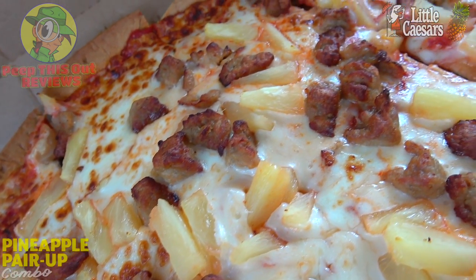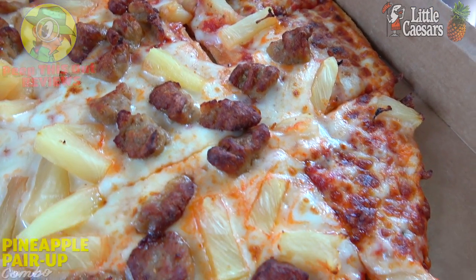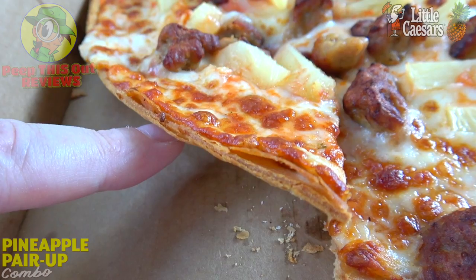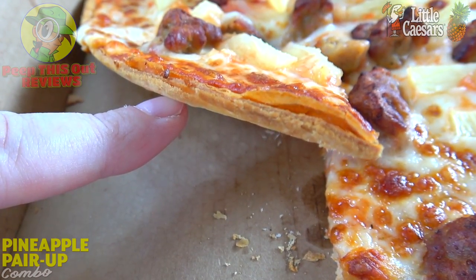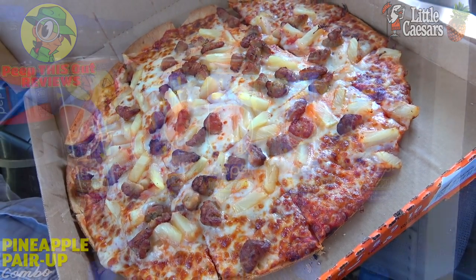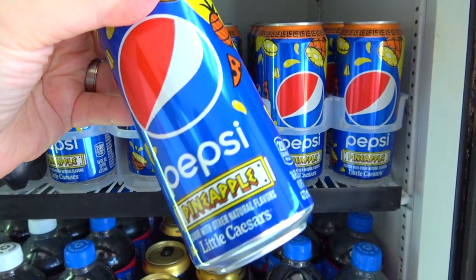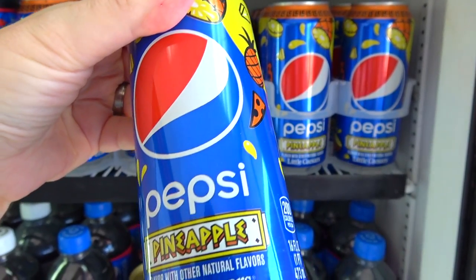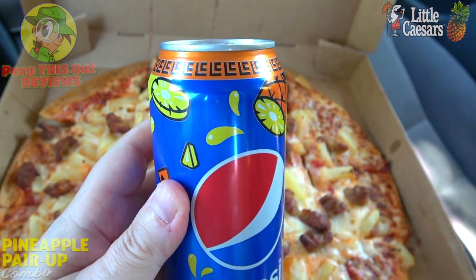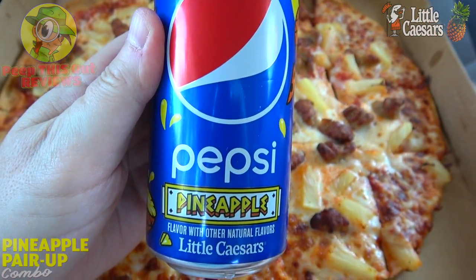Along with sausage — my all-time favorite pizza topping. It looks fairly decent; the pizza is cut into squares and looks very satisfying. The crust itself is very, very thin — hence the name thin crust pizza — still looking pretty tasty, a little bit more cracker-like but I'm cool with that. And since you can't call it the Pineapple Pair-Up Combo without the other half, we have the collab between Pepsi and Little Caesars: an exclusive flavor called Pepsi Pineapple, not seen since 2020, now officially nationwide.